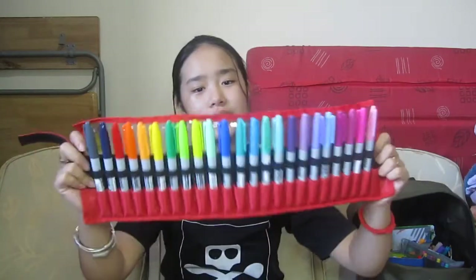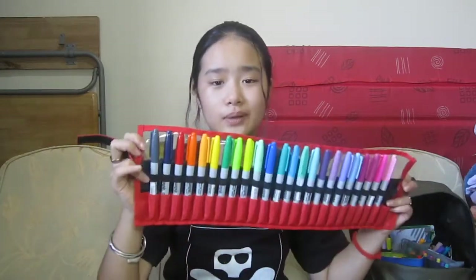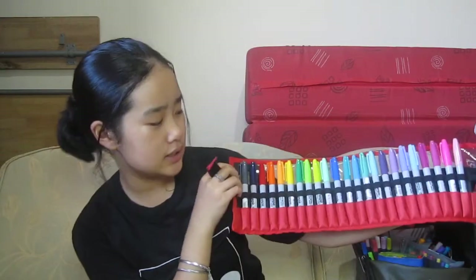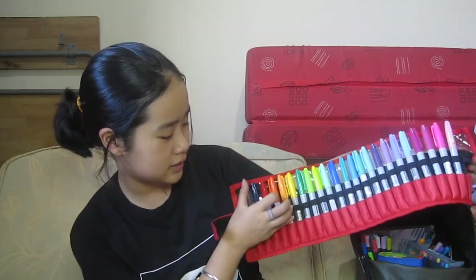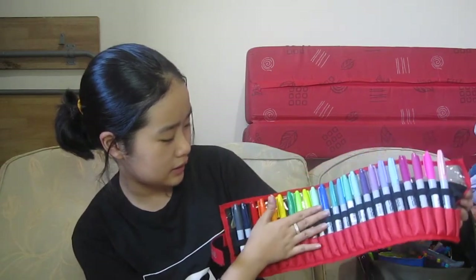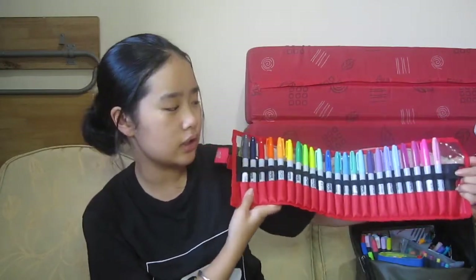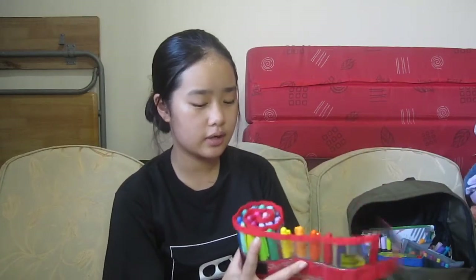I have the Sharpie markers in this Velcro pouch. I got this set for 1,000 pesos and I thought it was quite a steal for that many colors. I'm missing black because I use black whenever I make posters. I usually organize them darkest to lightest, but I just love the color range. Sometimes they bleed through to the second page because of the strong ink, but I usually use these when I draw.